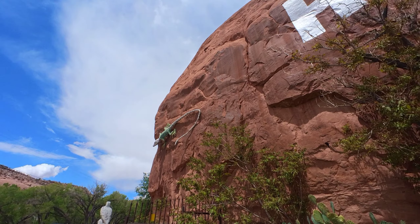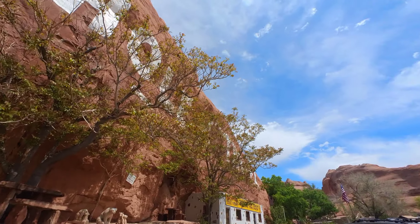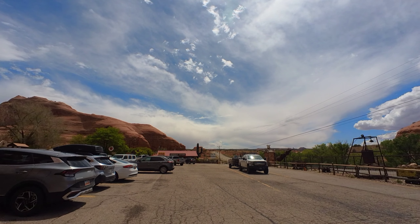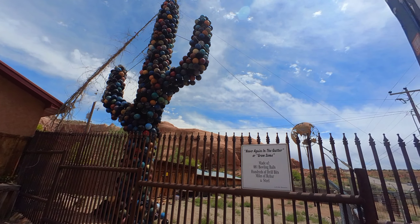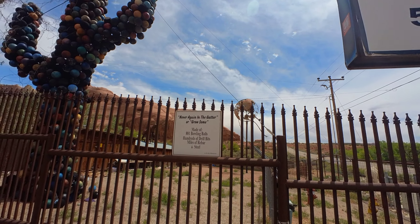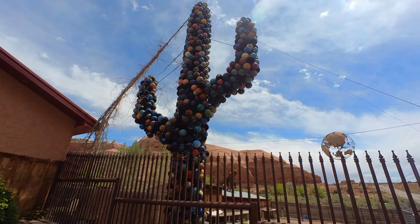Look at this bull made from bolts and hinges and scrap metal and wrenches - rasps and springs and sprockets. That is cool. There's no bull around here!